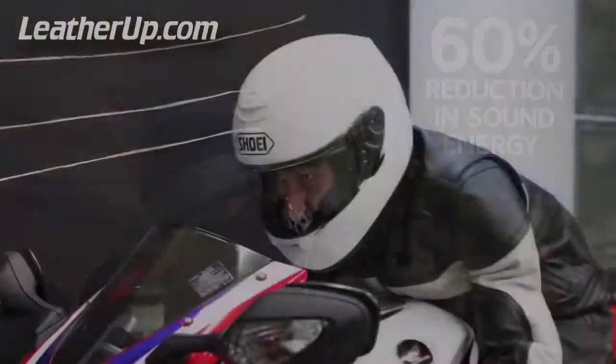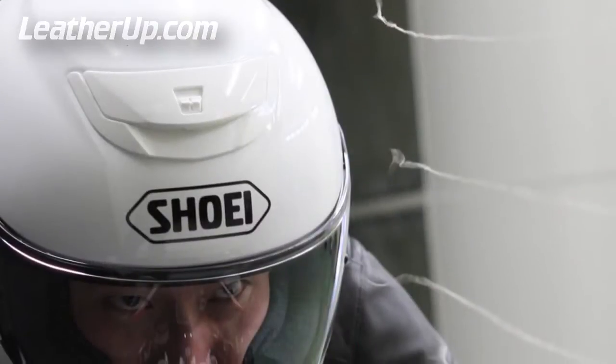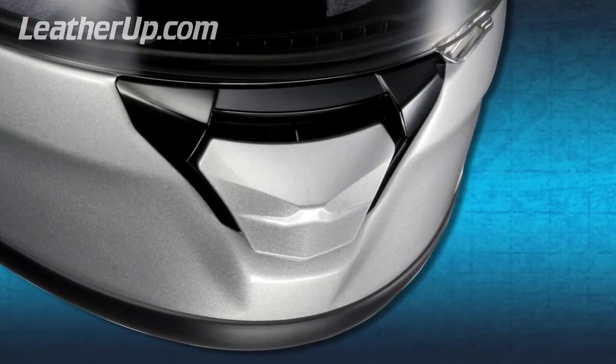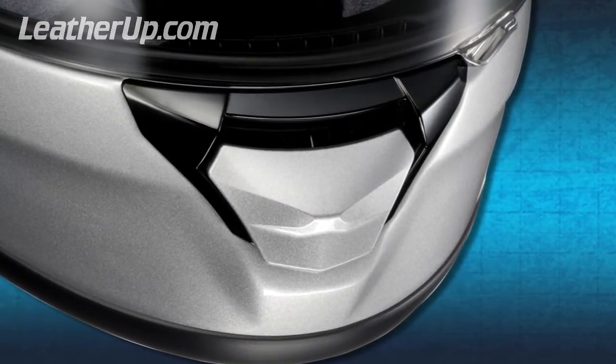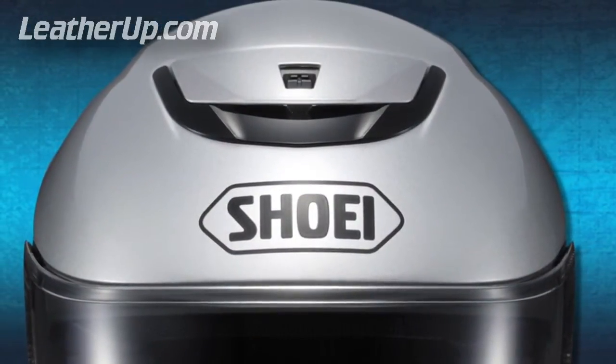Utilizing Shoei's wind tunnel to help reveal the optimal balance between airflow and silence, Shoei engineers equipped the all-new Quest with a larger lower vent shutter for easier use with riding gloves, and a strategically positioned upper vent for optimal air intake.